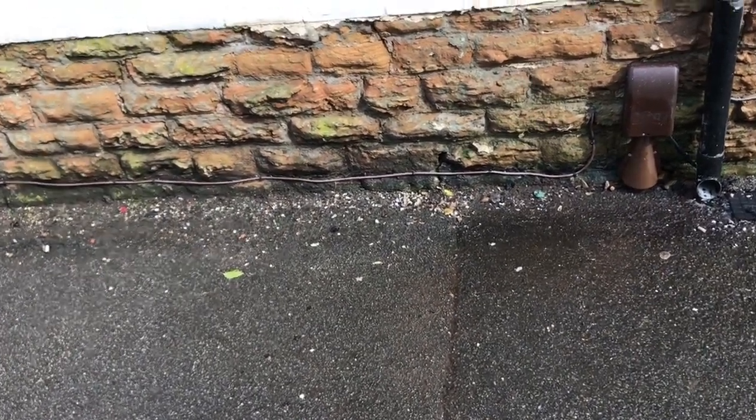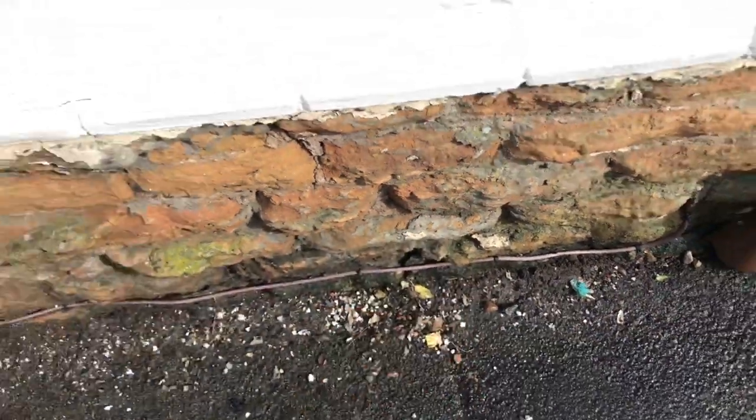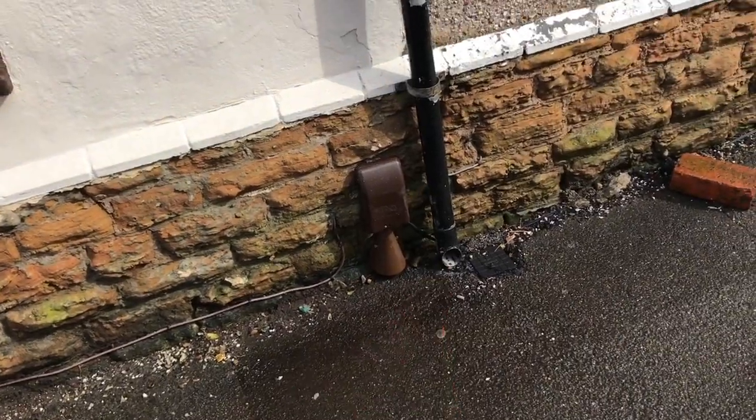There's nothing else to be done there. The floor level's about here. I can't see any issues there, apart from the fact we've just moved it back there.